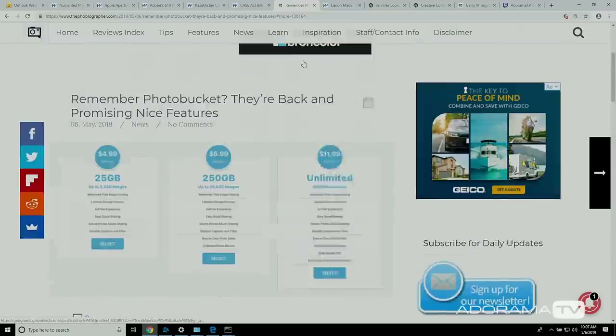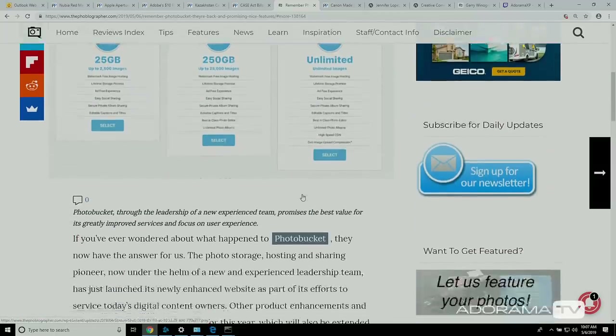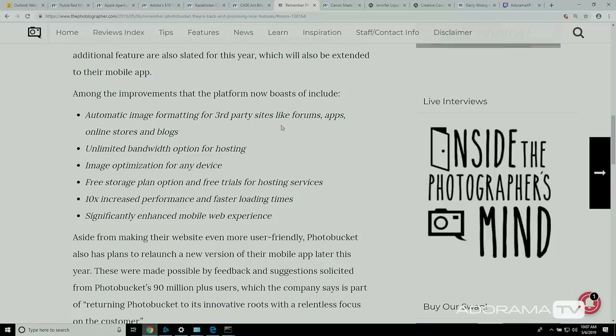Let's talk about another platform that kind of went away — PhotoBucket is back. They're offering a bunch of new features: automatic image formatting for third-party sites like forums, apps, online storage, and blogs; unlimited bandwidth; image optimization for any device; free storage plans; 10 times increased performance; and a significantly enhanced mobile web experience. It sounds like they're taking a real shot at coming back, not just resurrecting the brand. A lot of companies like this went away — Flickr kind of had people walk away from it. Are you a PhotoBucket user? Let me know in the comments.